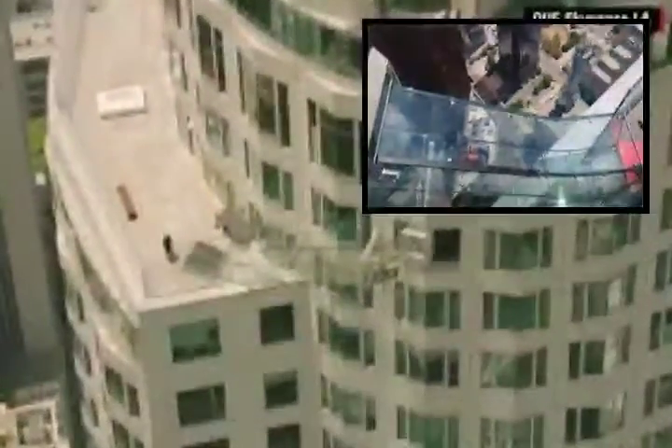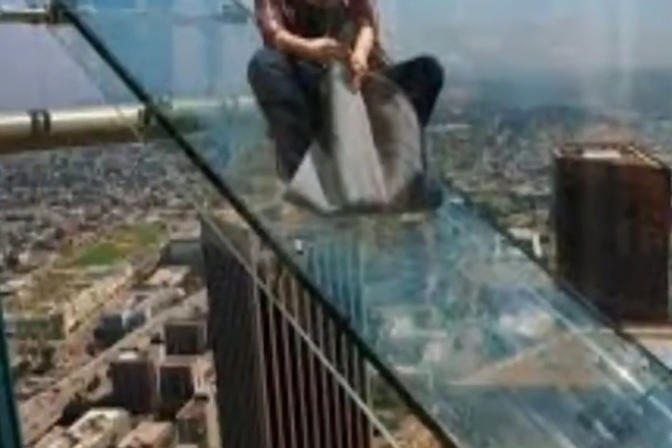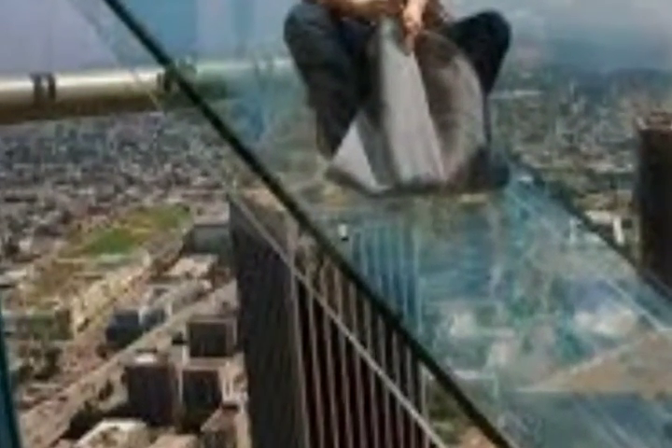SkySpace closed before the pandemic and will not reopen, said Jeremy Moss, head of leasing. While there are examples of observation decks and tourist attractions coexisting with workspace, in this particular case it was having too much of a negative impact on the experience we wanted to create and preserve for the companies that are here, he said. SkySpace floors will be turned back into office space.